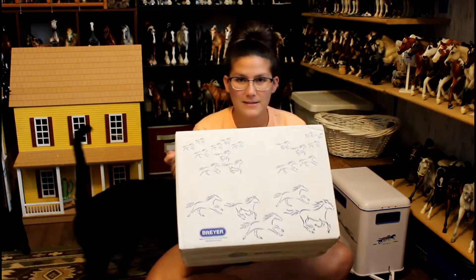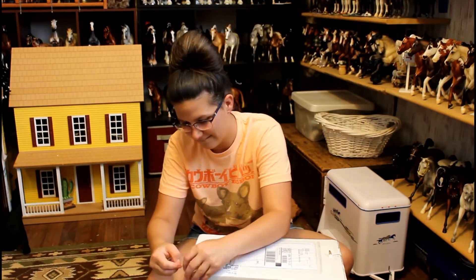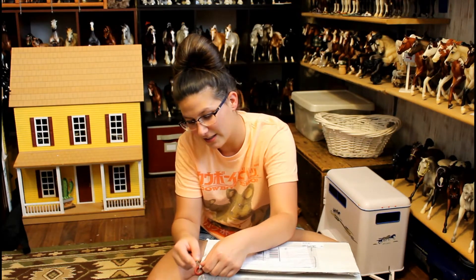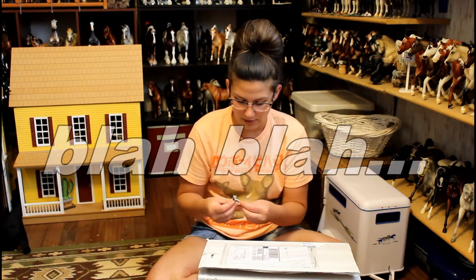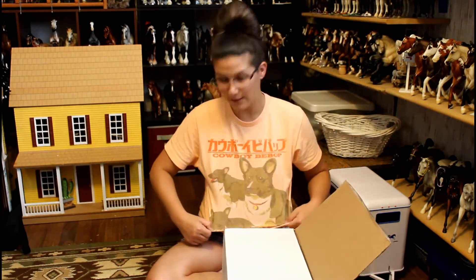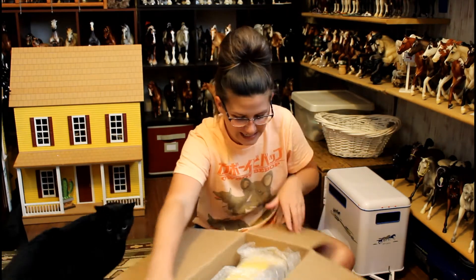Here's the box — it's actually really big. It's a thick box. All my cats are everywhere. I literally got these in the mail today. I'm so excited, I don't even know what's in here!